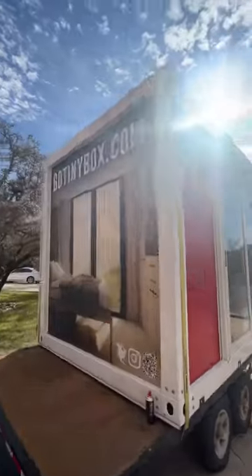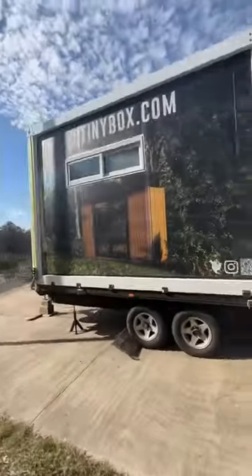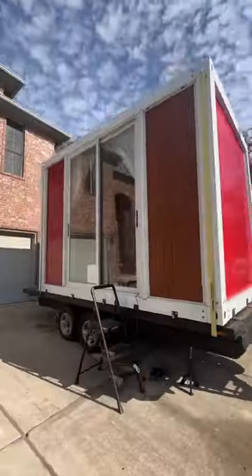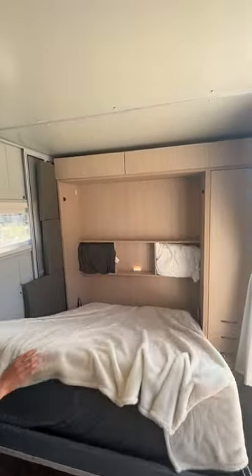So this tiny box is really cool. It's about 13 feet long by eight feet wide and it's over eight and a half feet tall on the inside, so it feels like a really big space. He also incorporated this big sliding glass window and a window on the passenger side to really just make it feel light and bright inside.